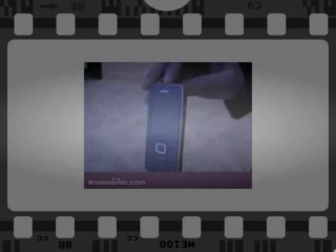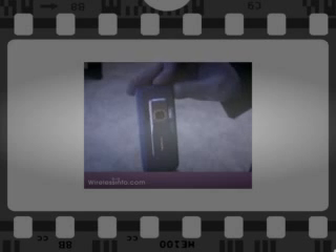This phone is at the lower end of Nokia's smartphone spectrum. However, it still features the Symbian Series 60 platform. It's just a fairly basic candy bar design.